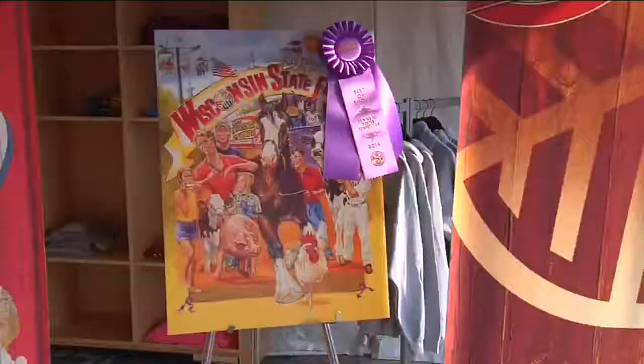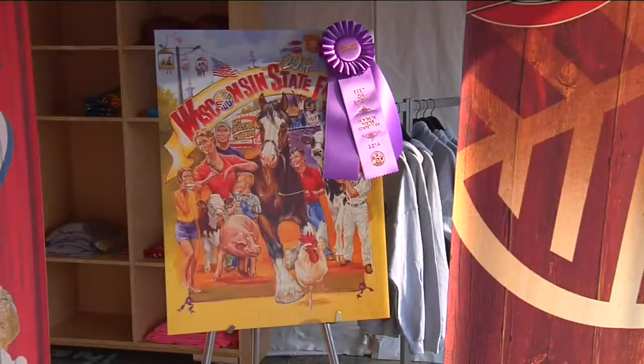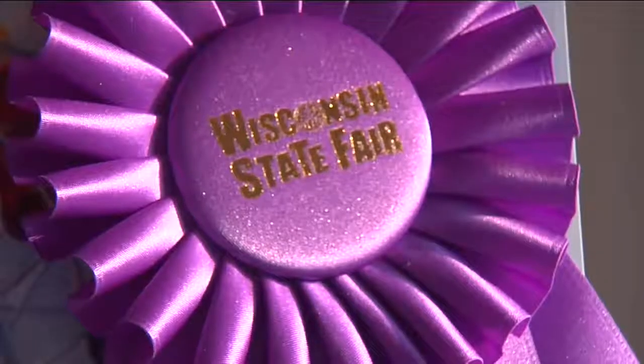But if you get the Fair Deal bargain book, you can get $5 off, and the Fair Deal bargain book only costs $4 — so it's like you're making money. It's like we're giving it away. Also available, this poster with impressive artwork, unique for this year.